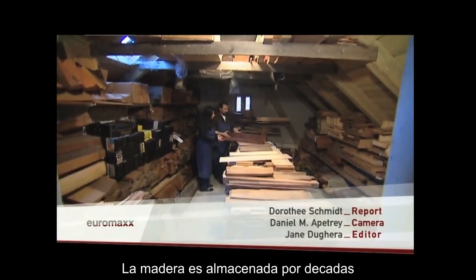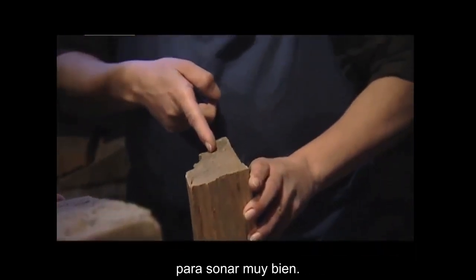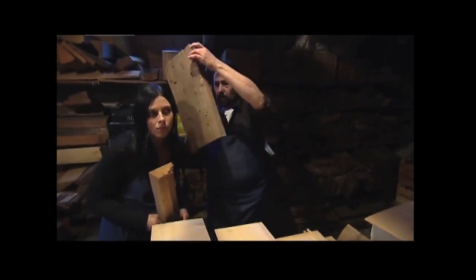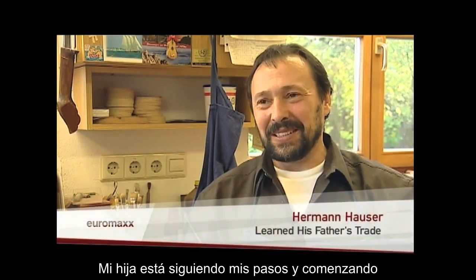The wood is stored for decades until it's dry enough to sound really good. The wood that Hermann Hauser buys today will be for his daughter to work with. My daughter is following in my footsteps and beginning the fifth generation.